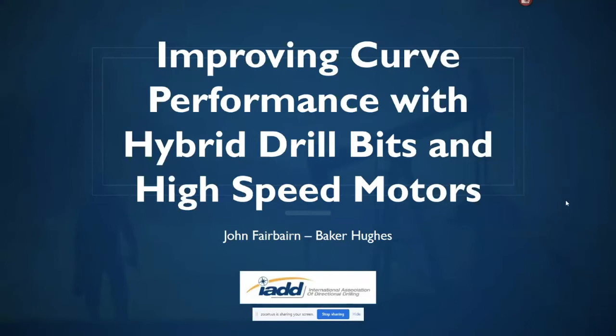To get right into the presentation — I'm going to be presenting today on improving curve performance with hybrid drill bits and high-speed motors. I'm going to be sharing a case study about increasing the power input to drilling curve sections with bent motor BHAs.